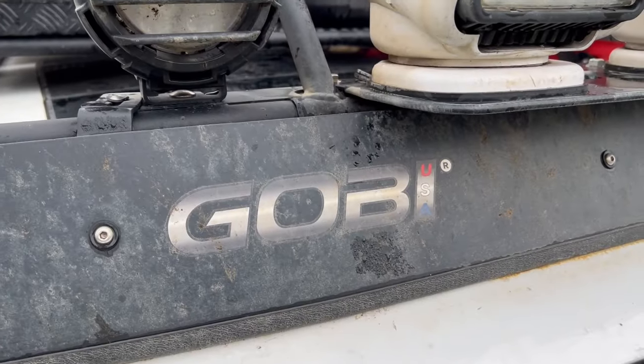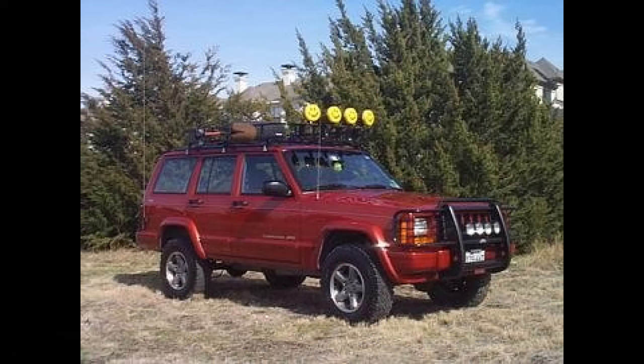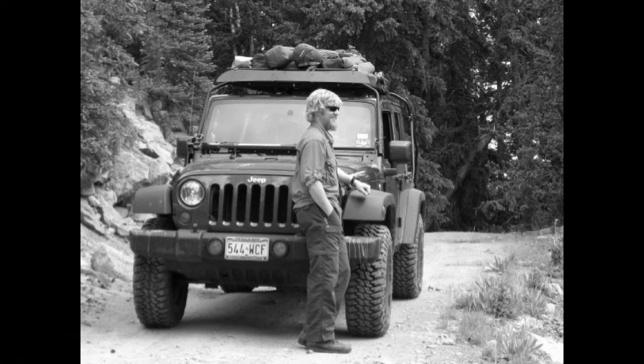In full disclosure, we have partnered with Gobi racks. I did my research on racks before this trip ever started — I looked at all the different manufacturers, I've used a bunch of different racks. I've had racks on a Cherokee, on a Suburban, on a Wrangler, and on this Grand Cherokee, so I knew my rack world. I made the decision to go with a Gobi rack, reached out to them, and they were excited about partnering with us.